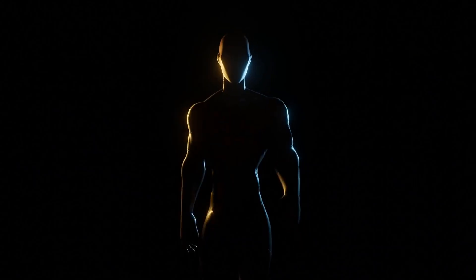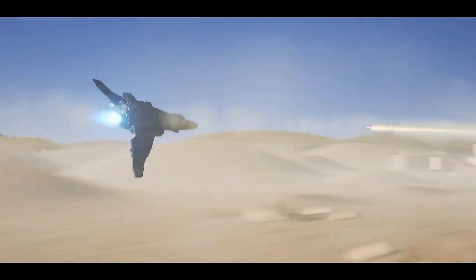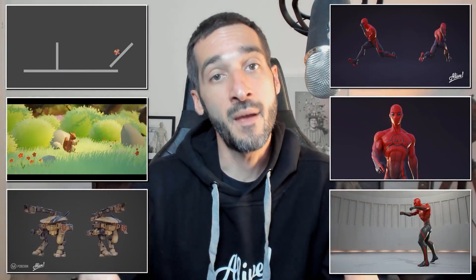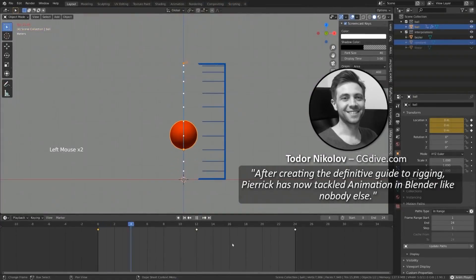If you want to learn more about character animation, I highly recommend this course. It is called Alive, and it will help you learn all you need to know about character animation using the free and open source software Blender. With this training, you will get more than 150 videos and over 28 hours of lessons and exercises, in addition to all the Blender files for every lesson.